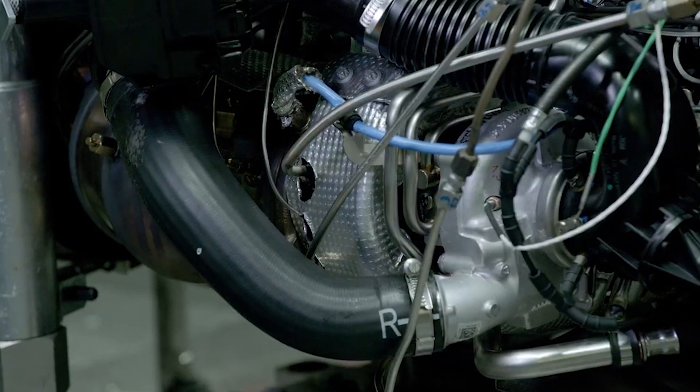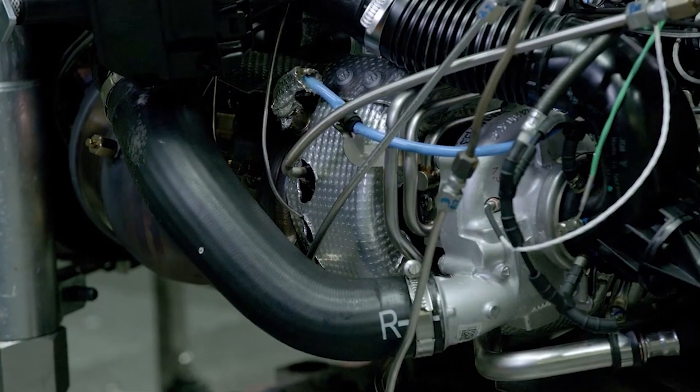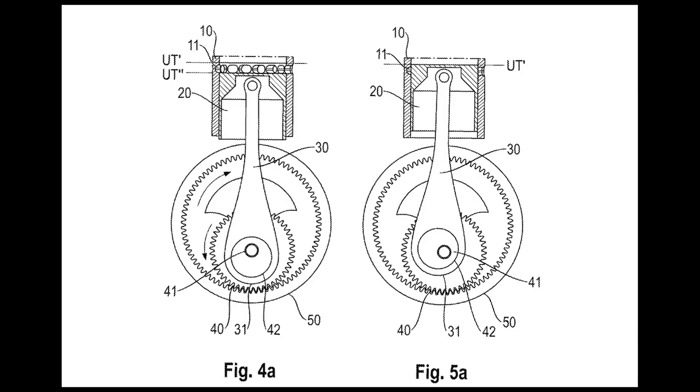The secret to making this six-stroke design work lies in a highly innovative crankshaft system. Porsche's patent describes the use of an eccentric gear setup — a system that allows the piston to reach different bottom dead center and top dead center positions during the cycle. Essentially, the crankshaft can alter the travel distance of the pistons, creating more opportunities for compression and power without physically overextending the engine components. This unique configuration allows for two consecutive power strokes: one from the initial combustion, and another from the recompression of the exhaust gases, made possible by eccentric gears that allow the piston's bottom dead center to be deeper for the extra strokes.